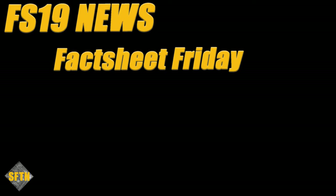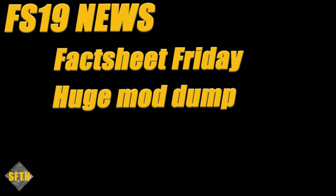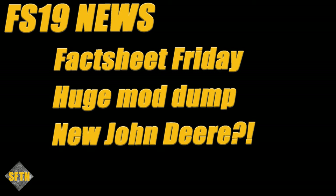We're going to get stuck into it. Today's show we're looking at Fact Sheet Friday, the latest three machines to be announced in detail from Giants for the Claas Platinum DLC, plenty of new console mods and a huge mod dump available today, and a fantastic new John Deere by Custom Modding.